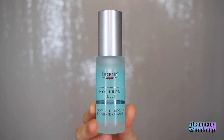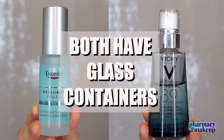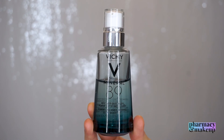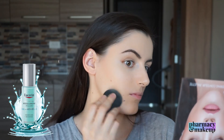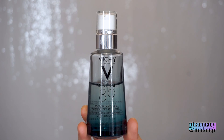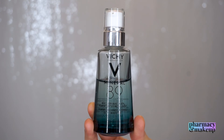Now for packaging: Eucerin has a smaller glass container with 30 milliliters, while Vichy also has a glass container but offers more product at 50 milliliters, and Vichy is slightly more expensive. For makeup application, I absolutely love Eucerin underneath makeup — it creates well-moisturized skin with a sticky finish that acts as a great base for foundation. Vichy, on the other hand, makes my skin completely dry, so I didn't even attempt to apply foundation on top of it. I do not like Vichy for underneath makeup.